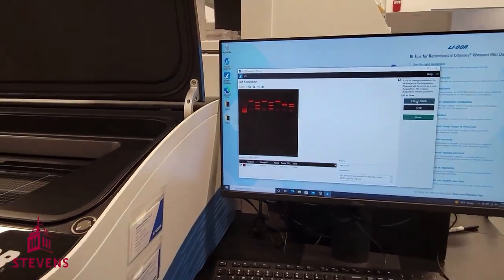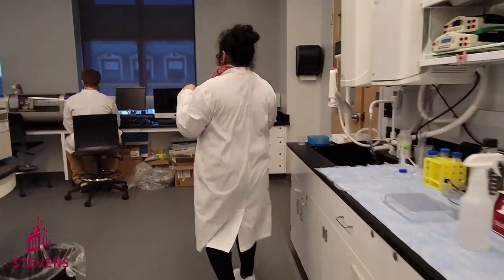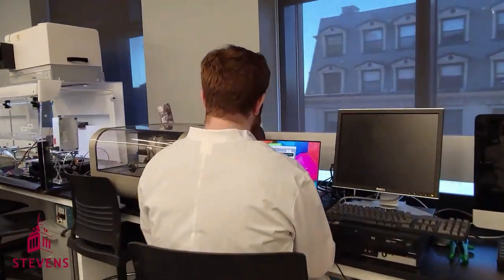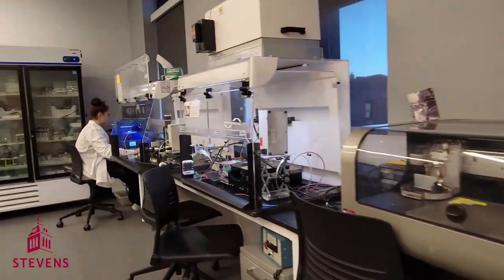This here is our 3D printing suite, where we have a collection of different homemade and industrial 3D printers.